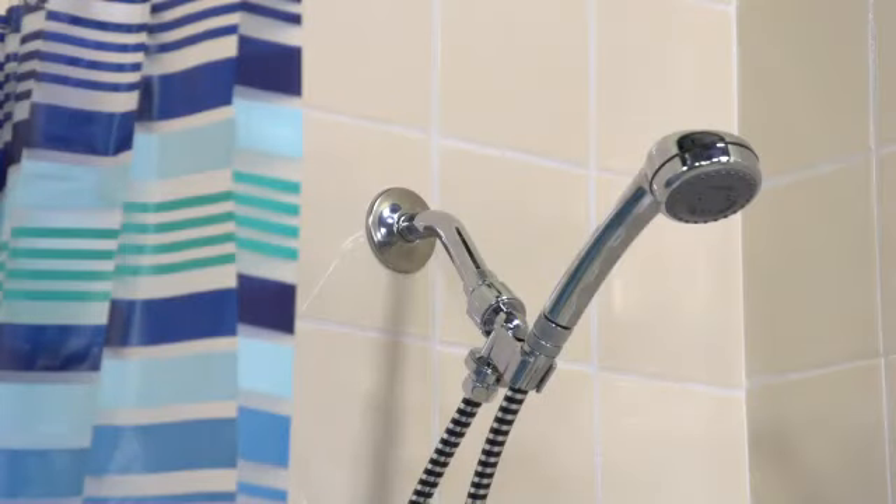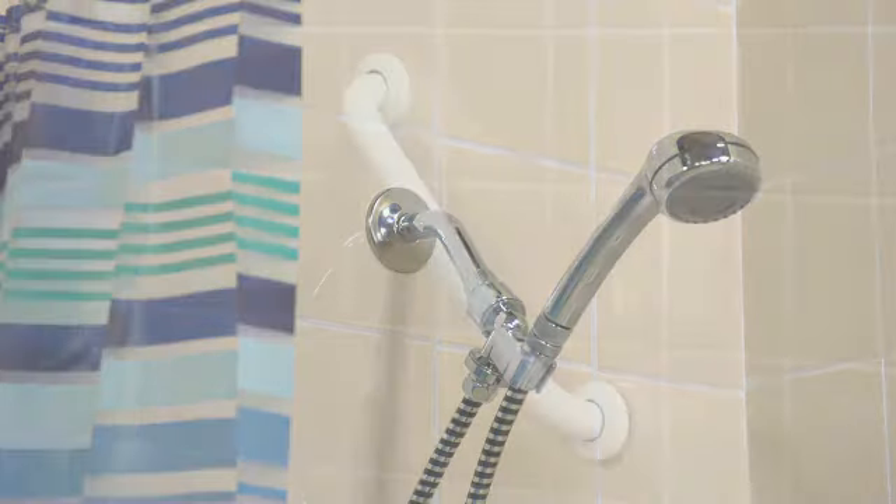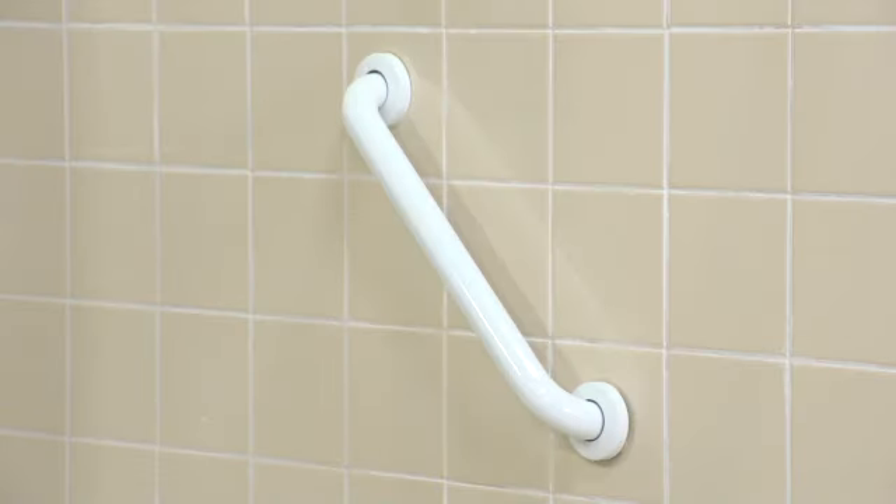When using the rotating bath stool, many users find it beneficial to add a shower sprayer. Also, adding a grab bar helps further decrease the risk of a slip or a fall.